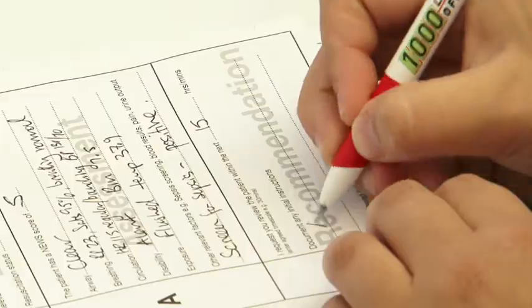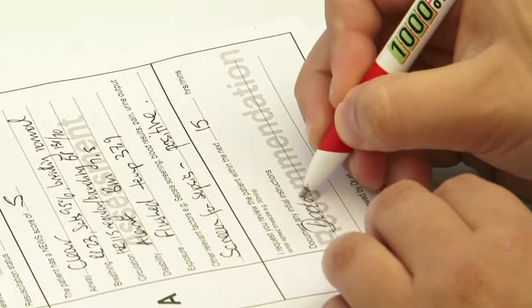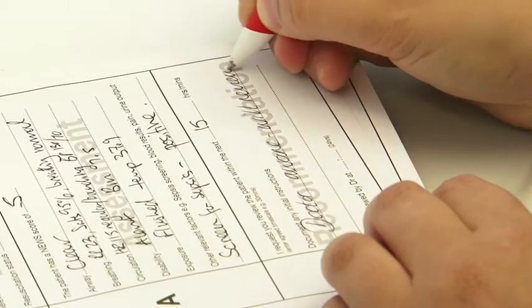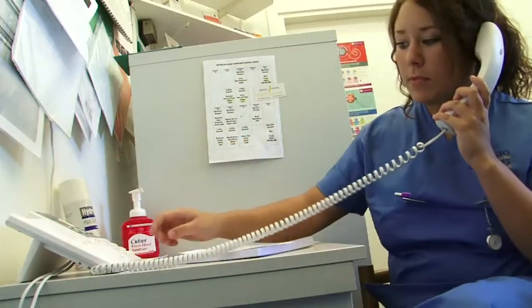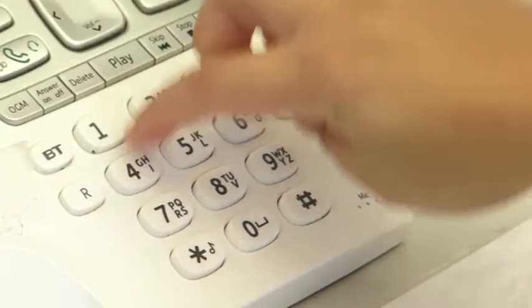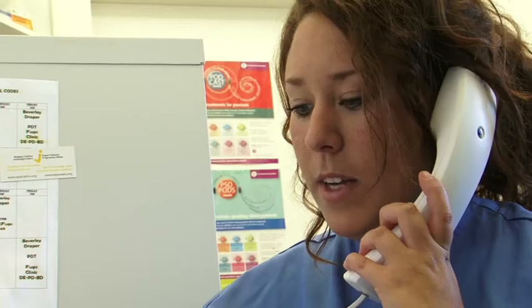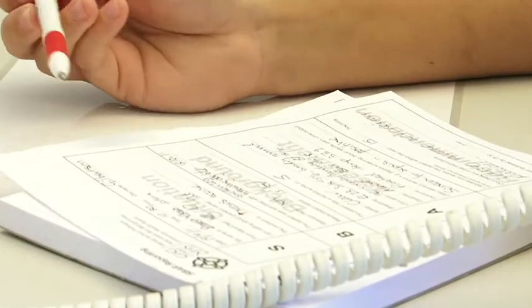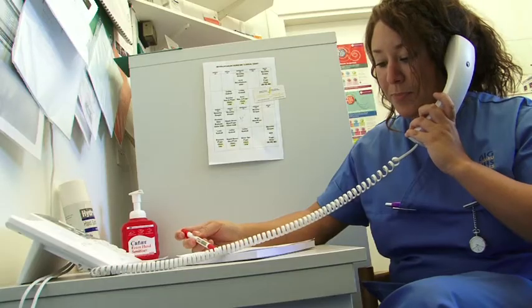What we've done locally is introduce a small memo telephone pad with SBAR written on it. So anyone conveying a message about a sick patient writes it out beforehand using the SBAR format, picks up the form, makes the telephone call, and then virtually reads off a script about what's going on with that patient. It gives clarity when trying to impart information, and we can be very precise and clear about what we feel is wrong and that action needs to be taken.